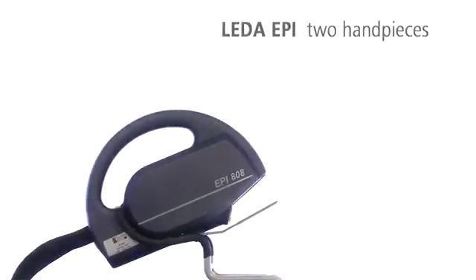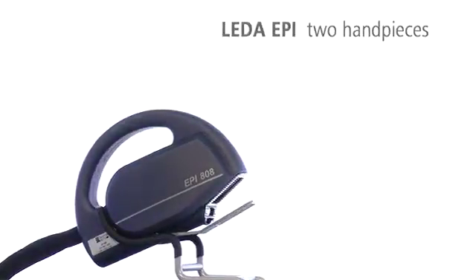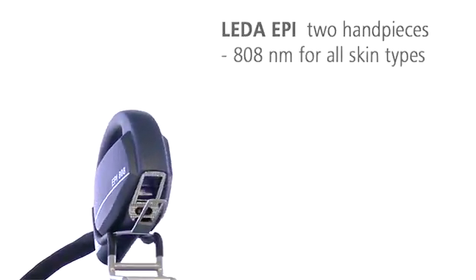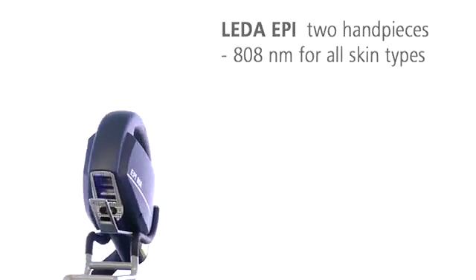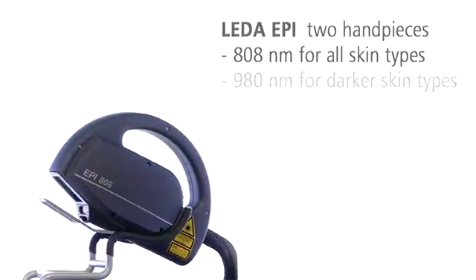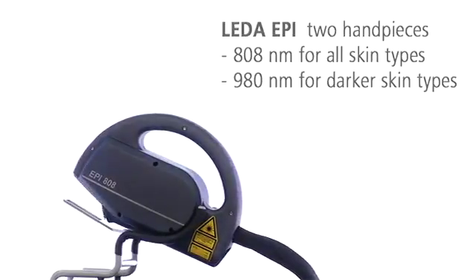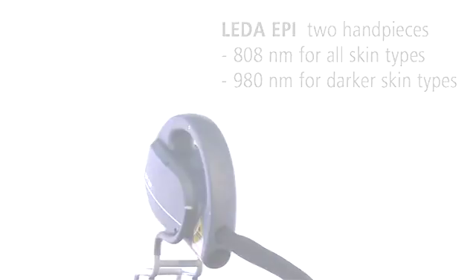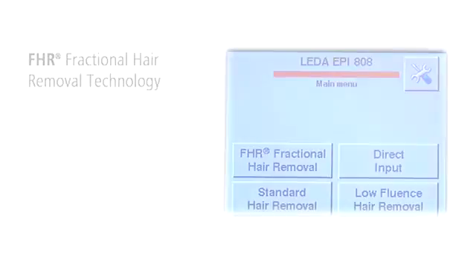Two handpieces with different wavelengths offer you the perfect choice for each skin type. You can use the handpiece 808 with the proven wavelength of 808 nanometers for treating all skin types. The handpiece 980 can be used for treating darker skin types with the wavelength of 980 nanometers.